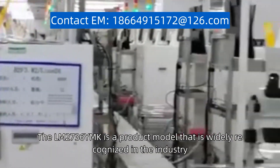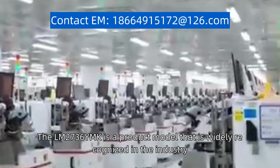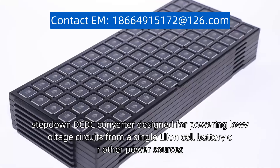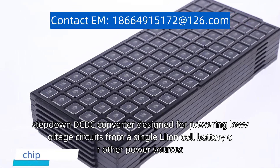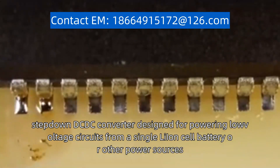The LM2736YMK is a product model that is widely recognized in the industry. It is a highly efficient step-down DC-DC converter designed for powering low-voltage circuits from a single-ion cell battery or other power sources.